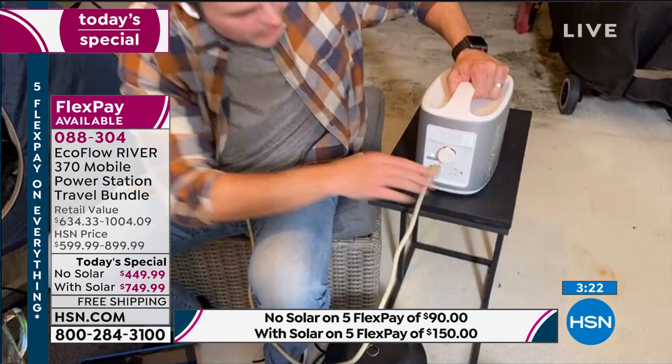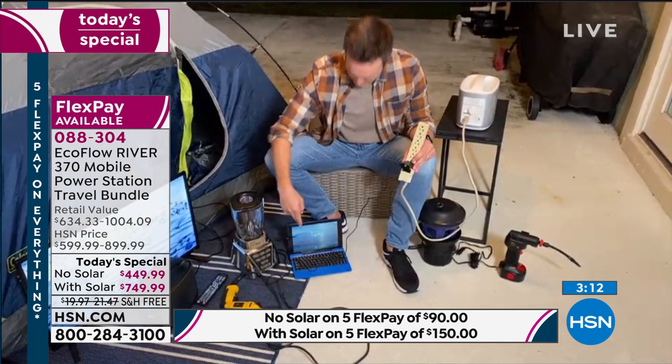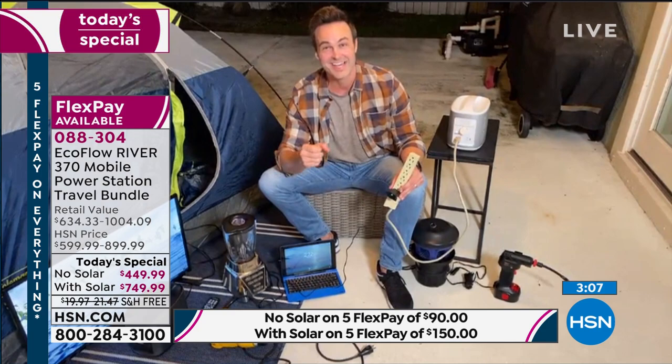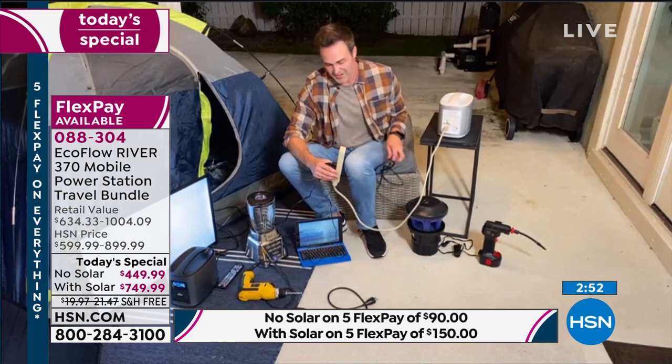I've got a tablet out here — the kids are out back. When I was eight and camping in the backyard I had a flashlight and a comic book. Now imagine having all your favorite things, including a blender to make a little food. Got my blender going. And don't forget bugs anywhere in America — Minnesota to Florida. Let's plug in the bug zapper. Everything's running.